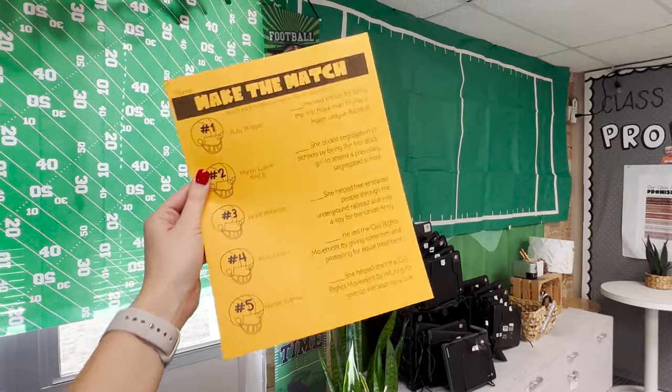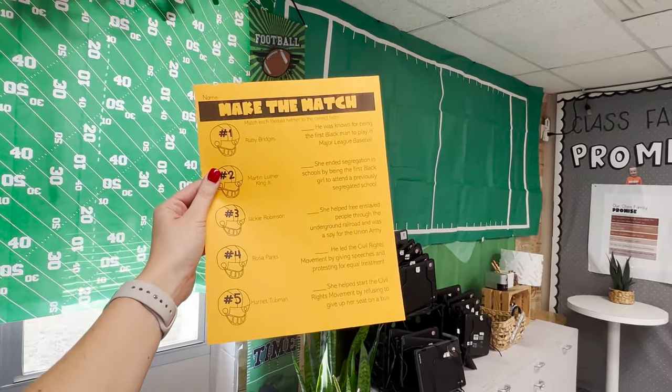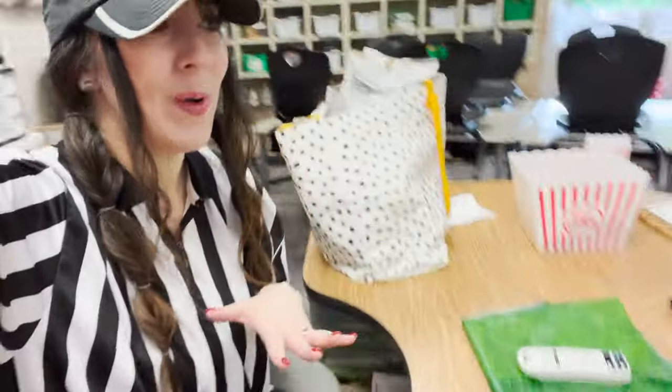After this, we did a social studies activity where we matched famous people we'd learned about to their descriptions, and then we did class meeting, packed up, and headed to specials. Football day is now over — it was so much fun. It was busy, but really fun, and everybody did a really good job. We got through everything, so I couldn't be happier.